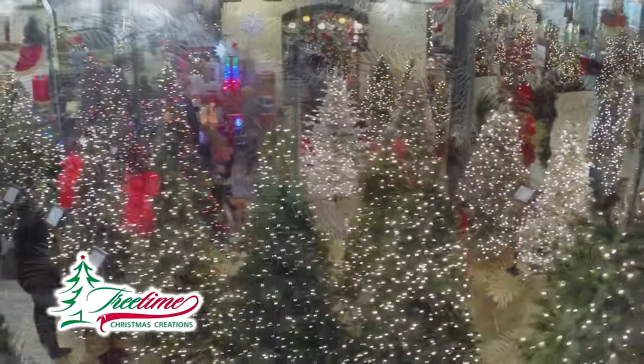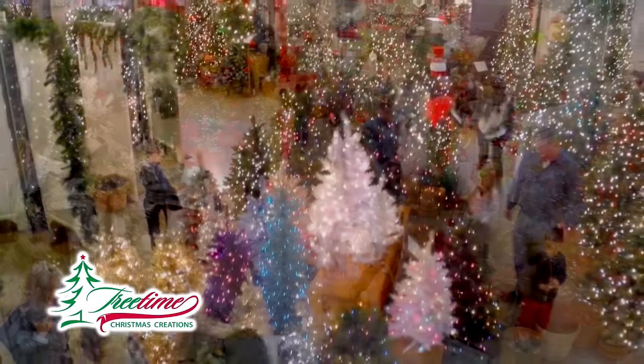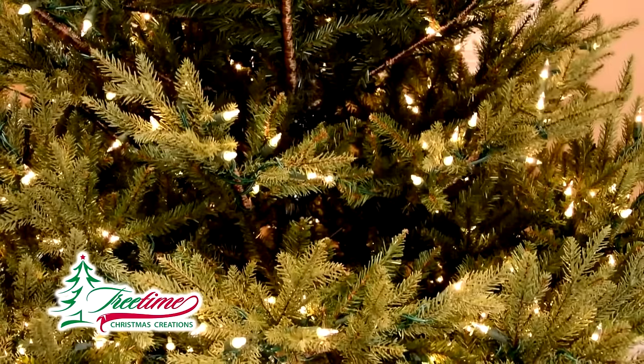It's a wondrous place online with a ginormous holiday selection of the most realistic artificial Christmas trees. It's quite a collection. So many sizes and shapes of trees. With hinged branches and pre-strung lights, you'll decorate with ease.